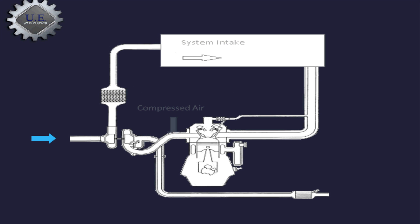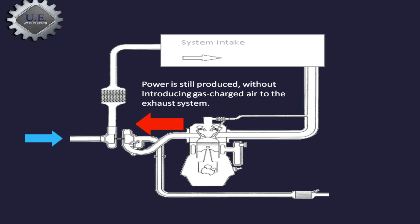With the Electronic Anti-Lag System, we inject cool compressed air into your exhaust manifold. The air gets superheated and rapidly expands, causing a high pressure area exactly like a normal ALS system. This spools up your turbo and produces the same effect, but with a few key differences.